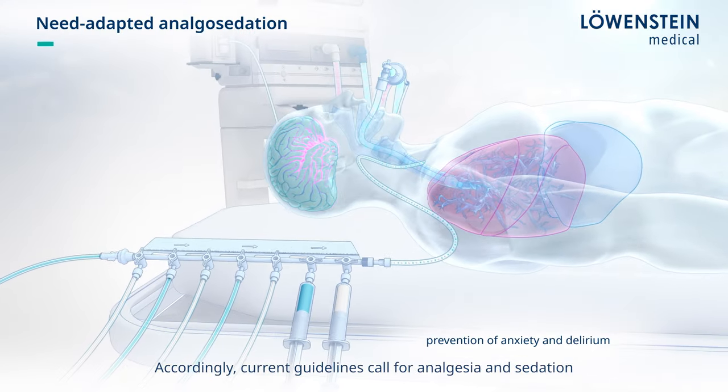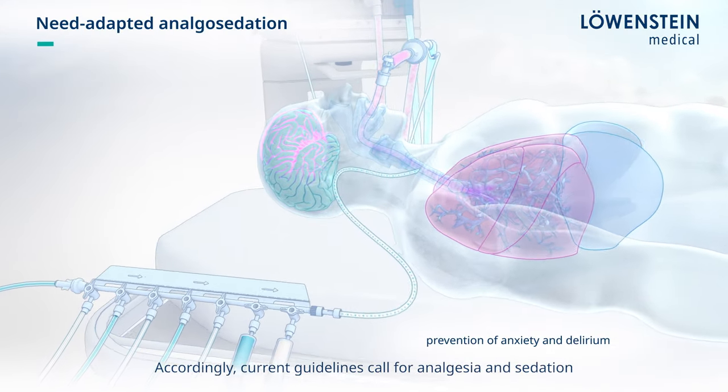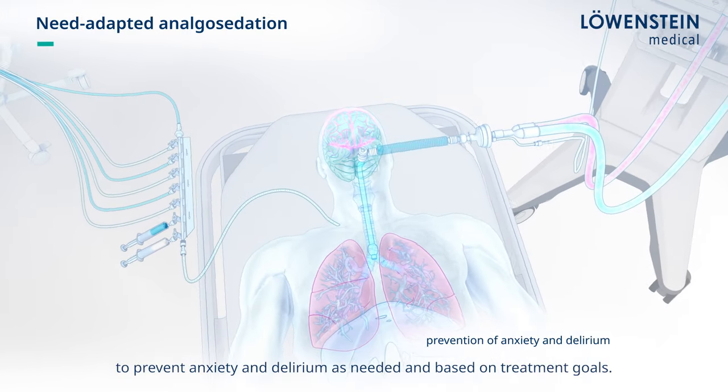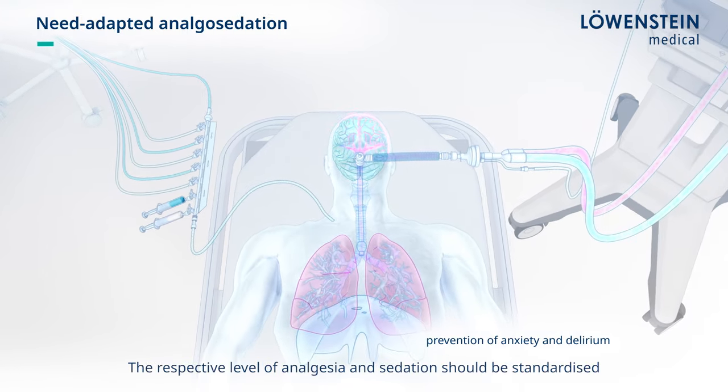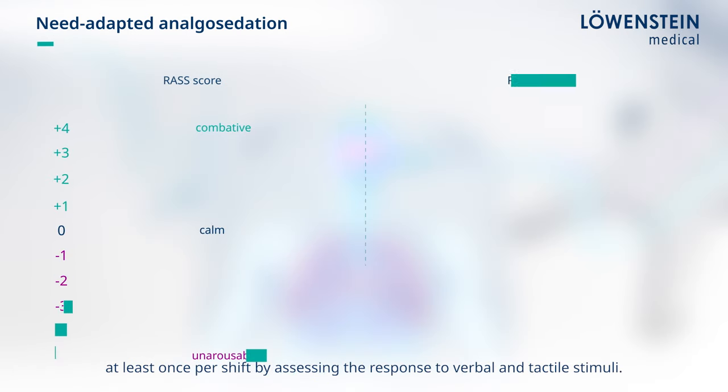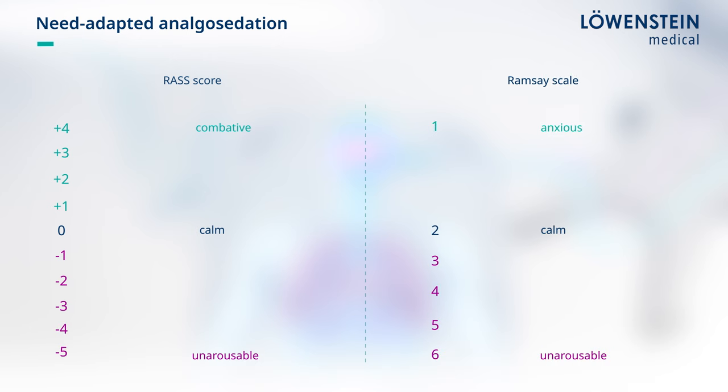Accordingly, current guidelines call for analgesia and sedation to prevent anxiety and delirium as needed and based on treatment goals. The respective level of analgesia and sedation should be standardized at least once per shift by assessing the response to verbal and tactile stimuli. Scores such as RASS or REMSI are available for this purpose.